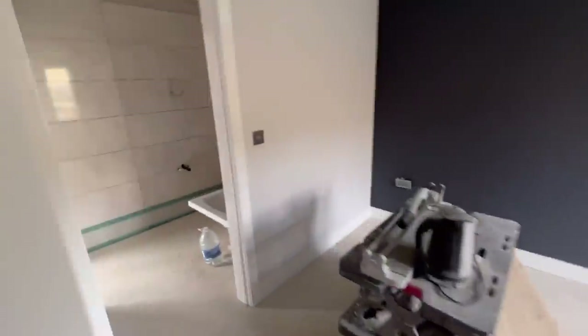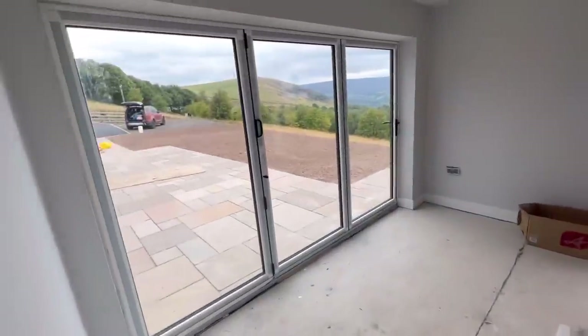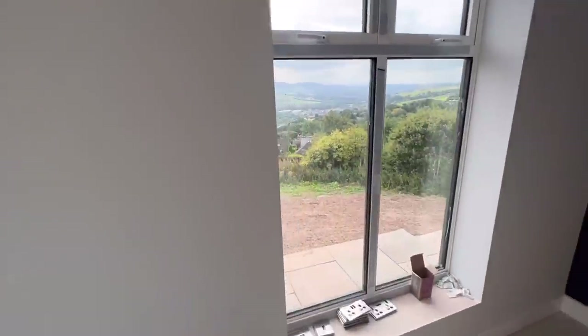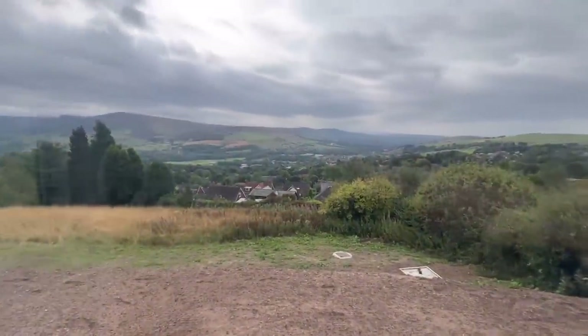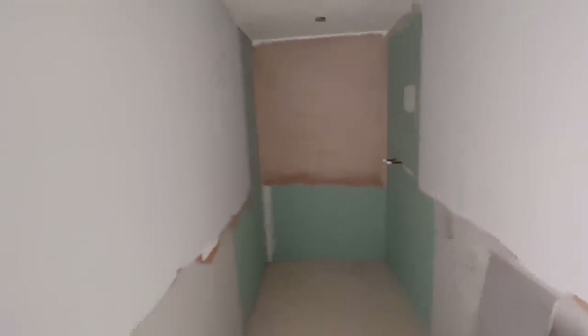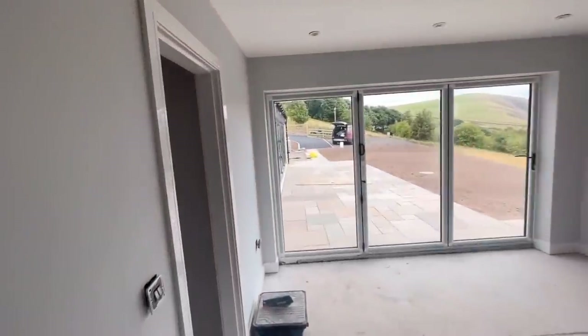We've got a bedroom there, another bedroom here — this has got the tracking field bathroom. Coming that way or that way, it's going to be like the master bedroom with all the glass and views. Have a grey day, and here is going to be the ensuite for it. It's taking shape now.